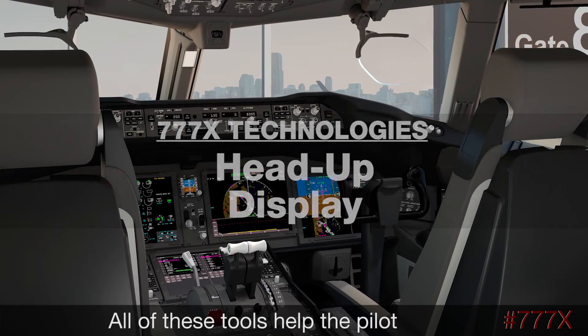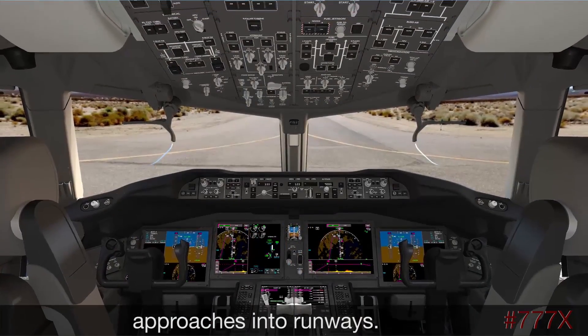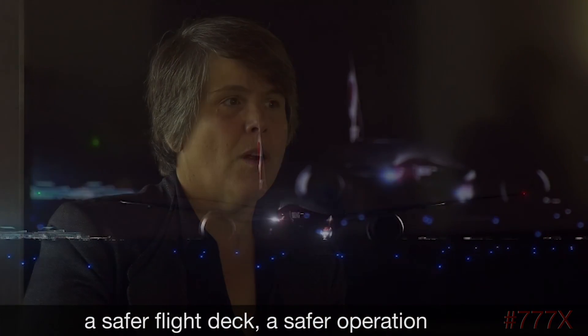All of these tools help the pilot and give options when making approaches into runways. It brings those technologies together into a safer flight deck and a safer operation.